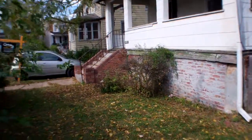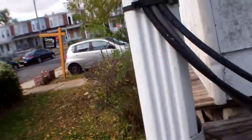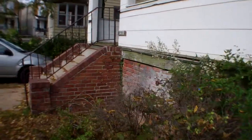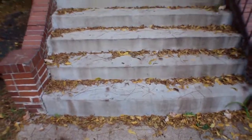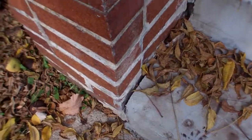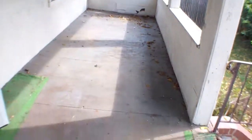Front porch — definitely old and needs some repairs, but it's not quite falling apart yet. Stairs have cracking in them and need some work. It just needs a lot of work on the outside overall.